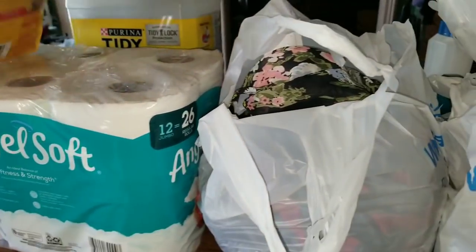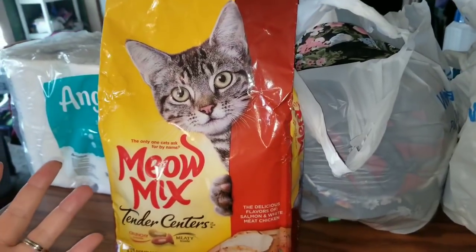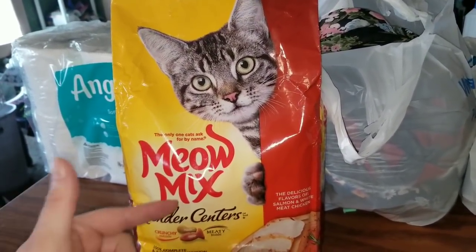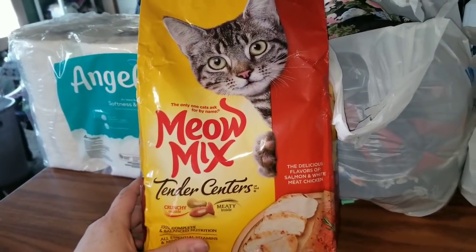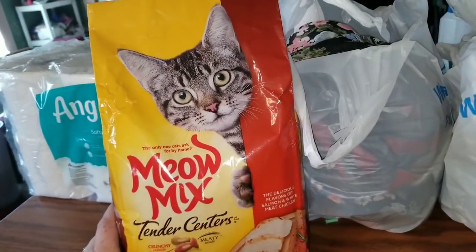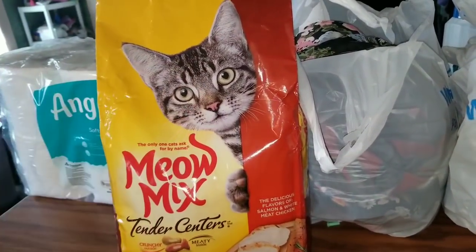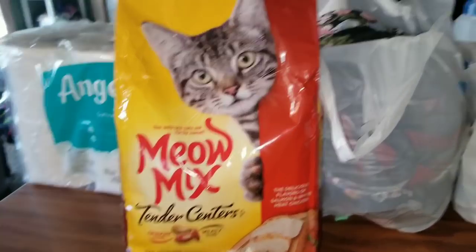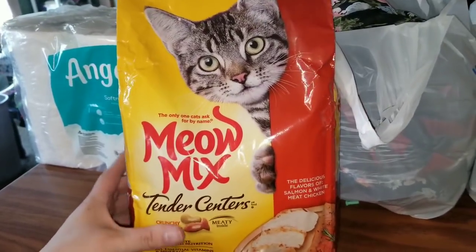Let's get the not-fun stuff out of the way first. Kitties are fun, but buying kitty food isn't always fun. I ended up getting a 48-ounce, so it's a 3-pound bag of Meow Mix — the Tender Centers. Zozo's gonna love this. I'm trying new brands out because she had an issue with her last brand, so I'm hoping this will help.